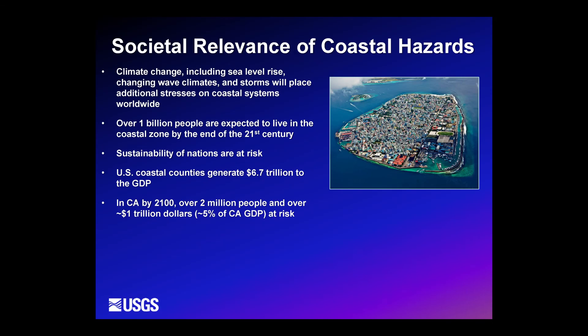We worked with partners including Point Blue, federal agencies like NOAA, and academics like OSU and Scripps to develop a robust tool to look at the dual impact of sea level rise and storms. There's a lot of societal relevance for this type of approach, particularly in the context of climate change.